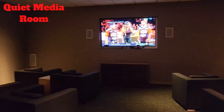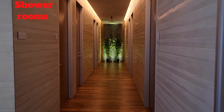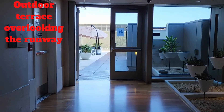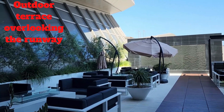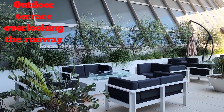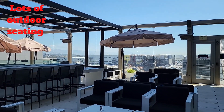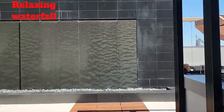They have a quiet media room, business center, and plenty of shower rooms that they open per request. Also, I enjoyed their outdoor terrace overlooking the runway. I liked that there were many different sections for seating and a lot of green plants. And of course, I enjoyed their relaxing waterfalls.